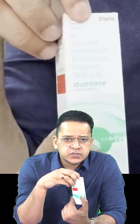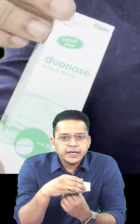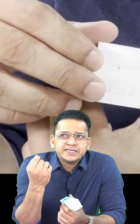The dosage is one to two sprays into each nostril. If one spray per nostril is not effective, we can go for two sprays, which is effective in most cases. There are 70 metered doses in total, and the price is around 486 rupees — so each spray costs about 7 rupees, which is not cheap for the majority of the population.